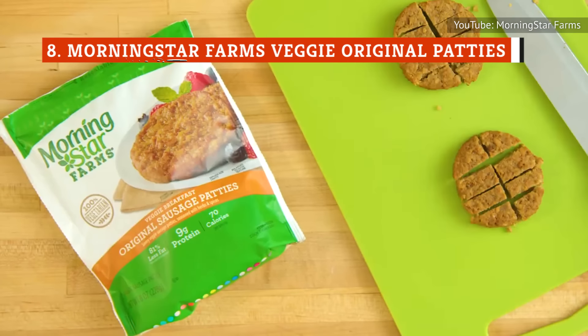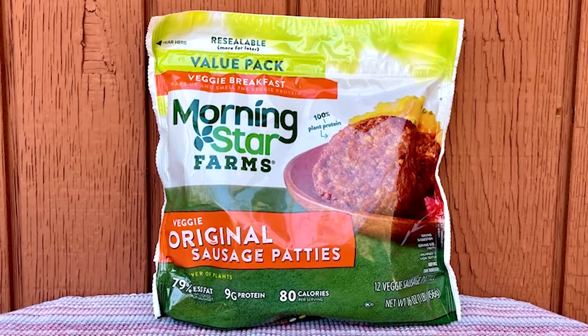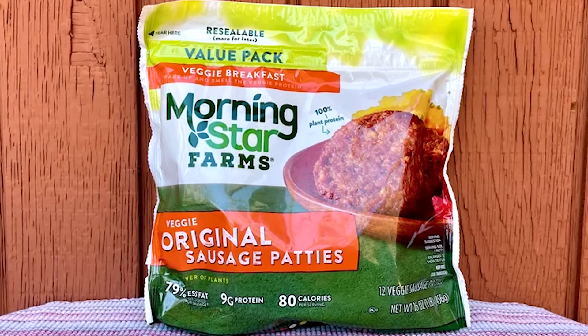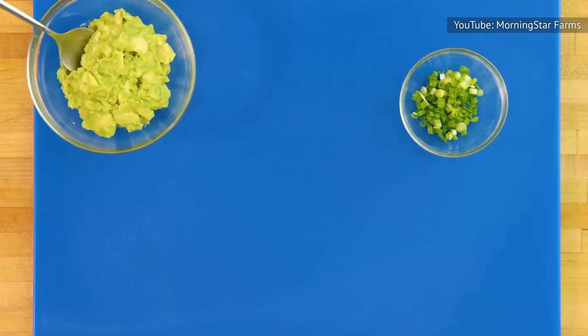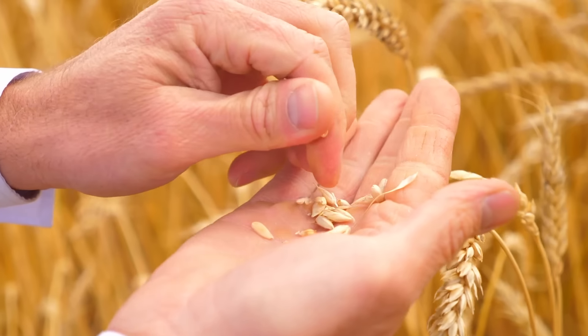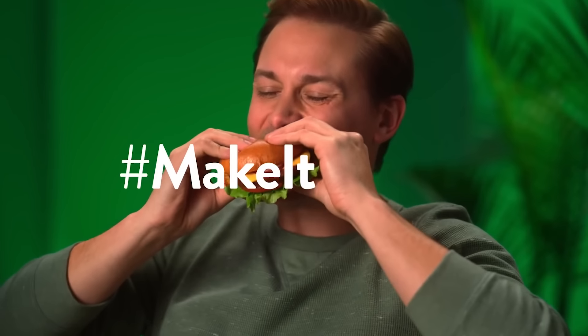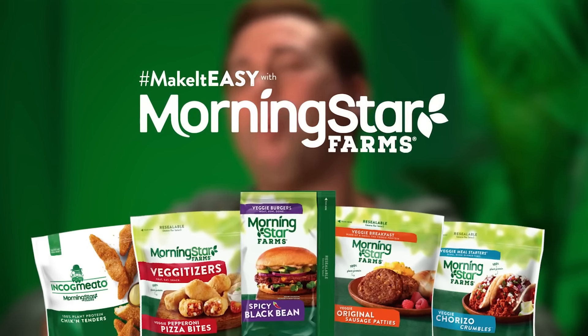Of the three vegetarian sausages on this list, Morningstar Farms tries the least to approximate real meat. As long as it tastes good, not every vegetarian meat substitute needs to go for perfect replication. According to comments on the company's website, the recipe has changed for the worse — the old version isn't on this list, but the new version is pretty tasty. These look better than any of the meat-based preformed sausage patties and have a rustic, pebbly exterior that browns well when cooked. They taste like grain, probably due to the wheat gluten in the recipe, with a hint of ginger or some other sweet spice. Nonetheless, they are preferred as far as veggie options go.